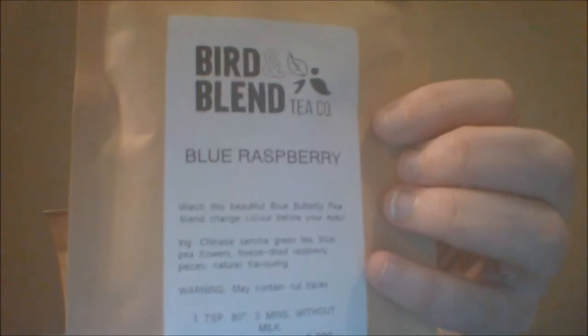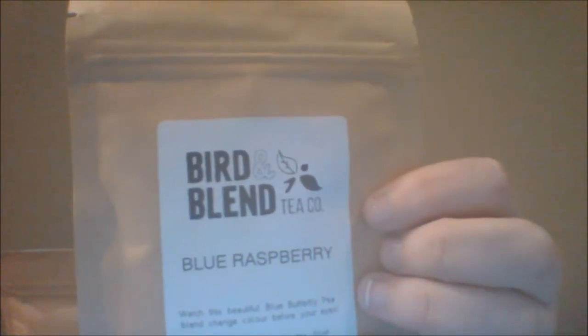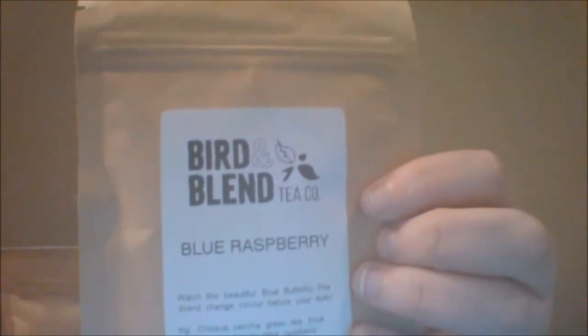I also picked up two of the Blue Raspberry, which also seems to be one of their fan favorite type of things. I'm going to hold this up here. It says: watch this beautiful blue butterfly pea blend change color before your eyes. Chinese sencha green tea, blue pea flowers, freeze dried raspberry pieces, natural flavoring. In general, I like a good green sencha — at least a couple I've tried.